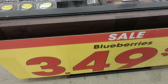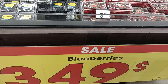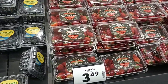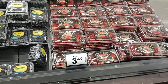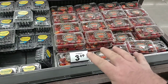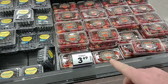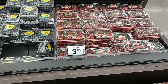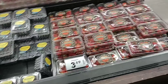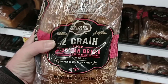They do have pints of blueberries for $3.49 — about the same as we've seen everywhere. They have one-pound Private Selection strawberries for $3.49 — these are good strawberries. We've seen them a couple of places for $2.99; we saw them at Aldi's the other day for $1.99, but they only had like three packs. Glad to see they still have my bread on sale — I get this Private Selection 12-grain bread.